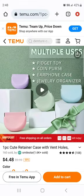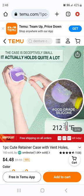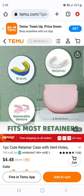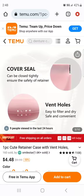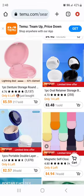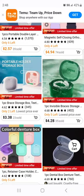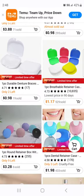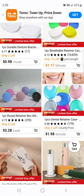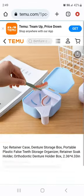Here's that silicone purse type — they're saying it's a fidget toy, coin purse, earphone case, jewelry organizer, retainers. It says removable dentures but I don't really see a denture fitting in there — $4.48. Here's a square one. Colorful denture box — we saw that. I have to say I kind of like the color selection of the ones on Temu so far — they're more fun.